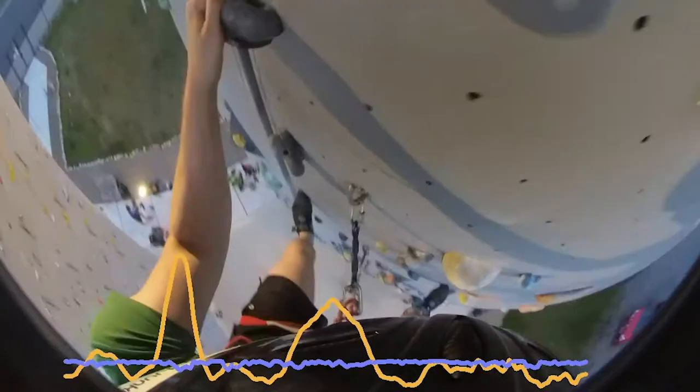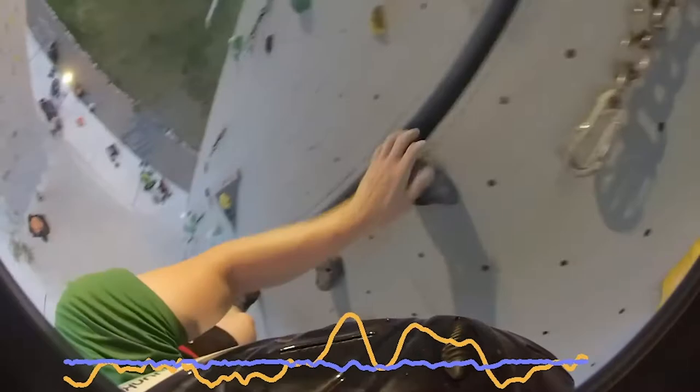Cyber sickness is not always perceived at the same degree — if you watch a video with a lot of movement, you get sick faster. So we change the diameter of the restrictors based on the linear accelerations and angular velocities of the camera movement in the video. To capture these linear accelerations and angular velocities, we used the built-in gyroscope of the 360 camera.